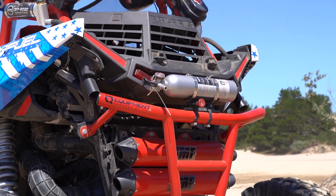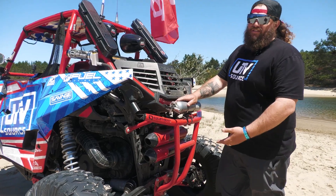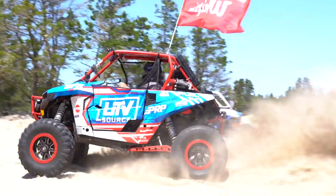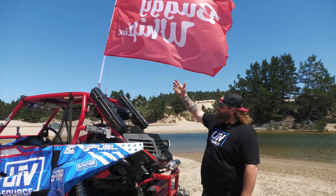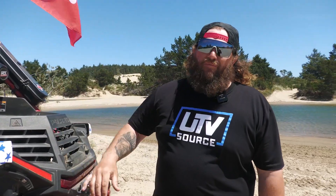From there, we have our HMF bumper, complemented with an HMF exhaust — full exhaust, not a slip-on. This thing is pretty loud and rowdy. The last thing that complements the car is the new four-foot red, white, and blue buggy whip — a nice complement to this America-themed car.